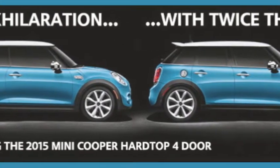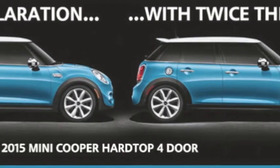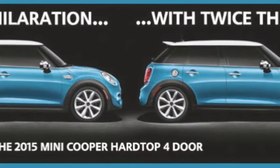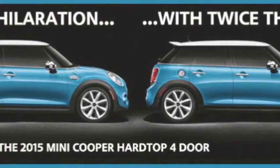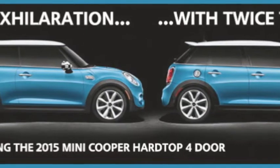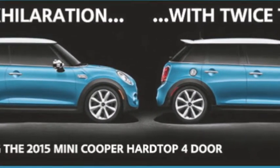Come in and test drive the new 2015 MINI Cooper hardtop 4-door that offers the same handling, just more handles. With double the doors and a bit more use space, you can take your family and friends anywhere. The 2015 MINI Cooper hardtop 4-door starts at just $21,700 MSRP and comes with a twin powered turbo engine, premium technology, and 3 years 36,000 miles of no cost scheduled maintenance.